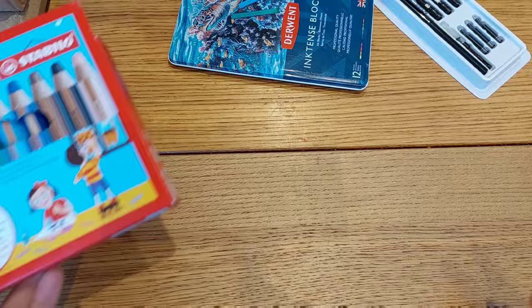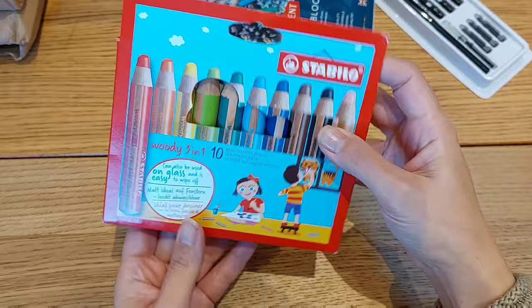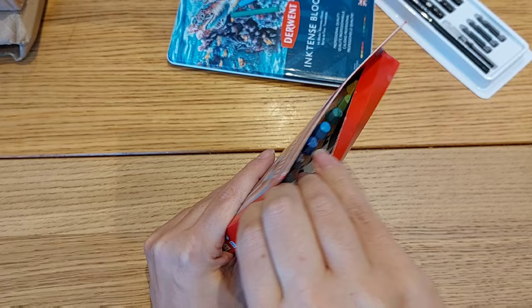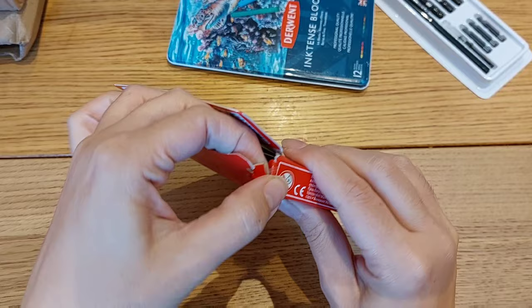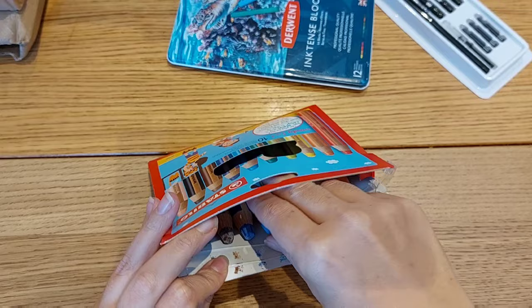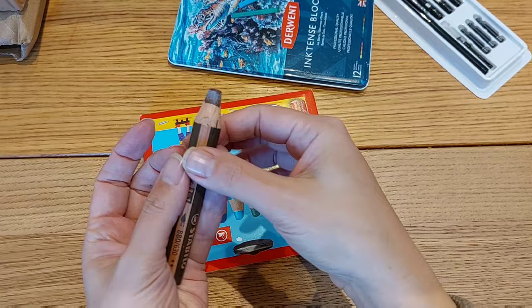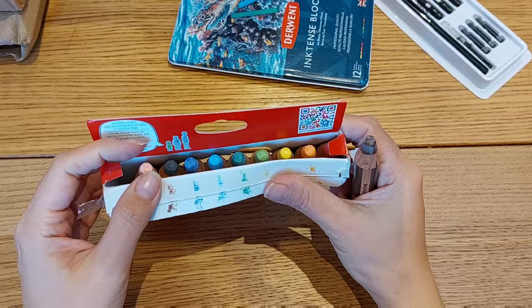The next item is also from Amazon — this is the Stabilo Woody 3-in-1 pencil, and I bought a pack of 10. There was an option to buy a pack of 10 with a sharpener but it was five pounds more expensive just for the sharpener, so I decided against it since I have a sharpener that handles both smaller and bigger pencils. I didn't realize how big these pencils actually are — they are so chunky!